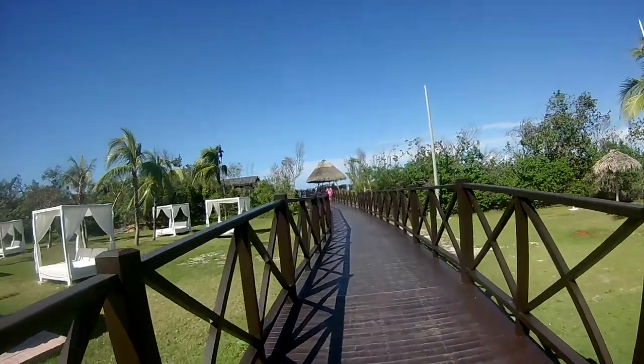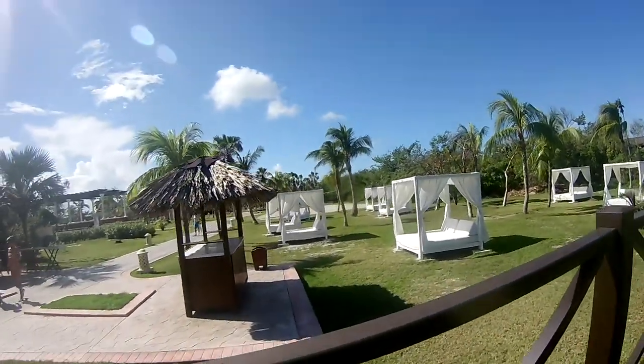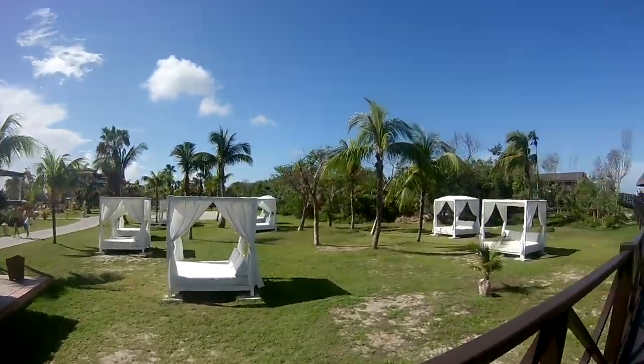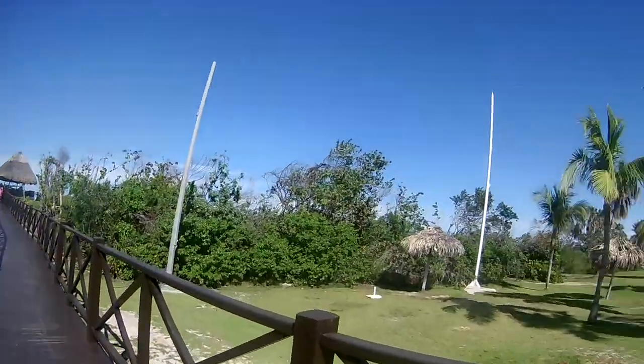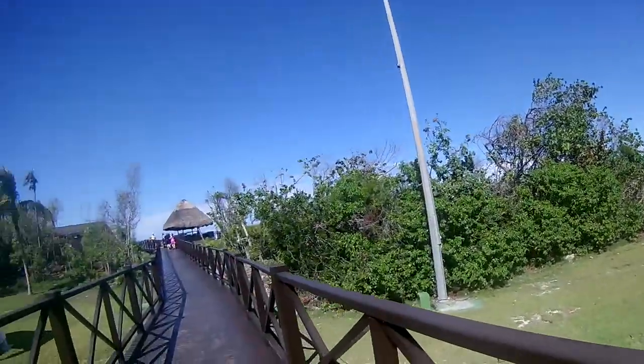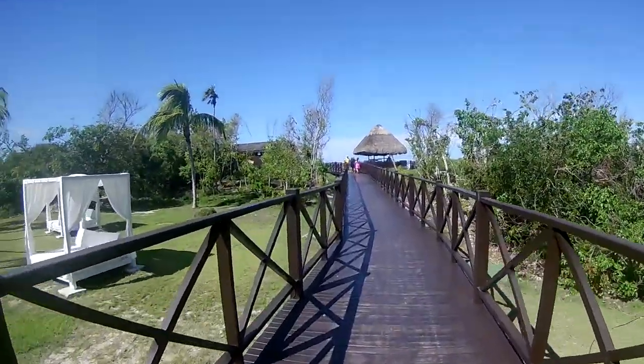This is one of the walkways — there are two walkways to the beach and two different beach bar areas. There are the cabanas as mentioned, and also on the other side there's a load of hammocks as well — you might see them in the distance there. That also leads on to a children's playground.